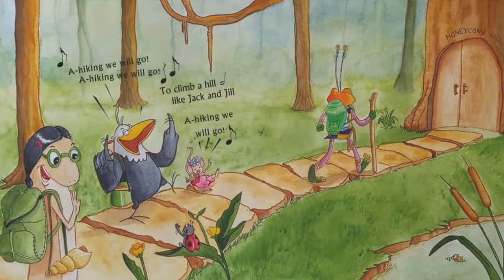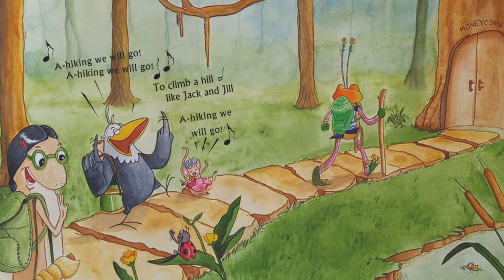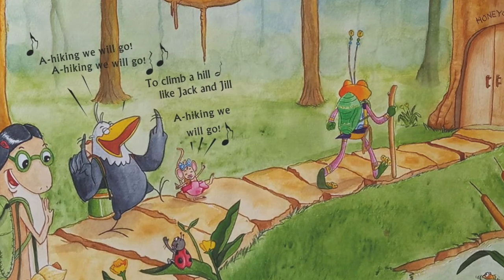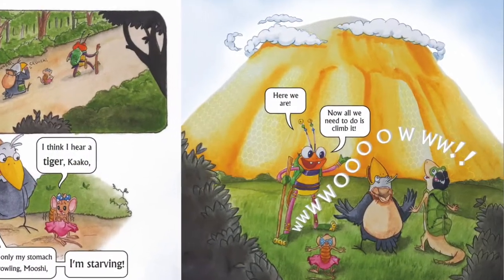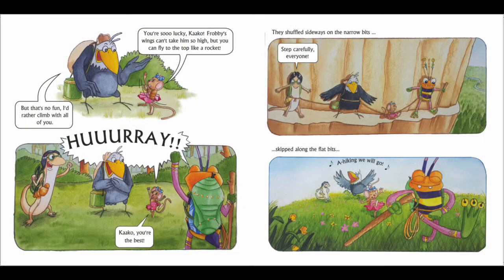A hiking we will go. A hiking we will go. To climb a hill like Jack and Jill. A hiking we will go. Here we are, said Frobee. Now all we need to do is climb it. You are so lucky, Kaku. Frobee's wings can't take him so high. But you can fly to the top like a rocket, said Moshi. But that's no fun, Moshi. I would rather climb with all of you, said Kaku. This made everyone happy.